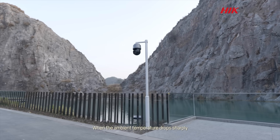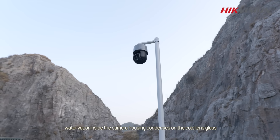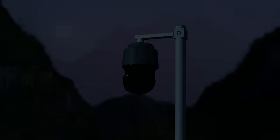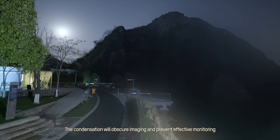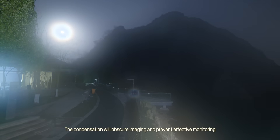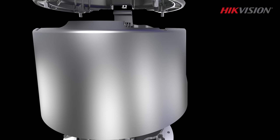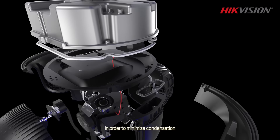When the ambient temperature drops sharply, water vapor inside the camera housing condenses on the cold lens glass. The condensation will obscure imaging and prevent effective monitoring. In order to minimize condensation,